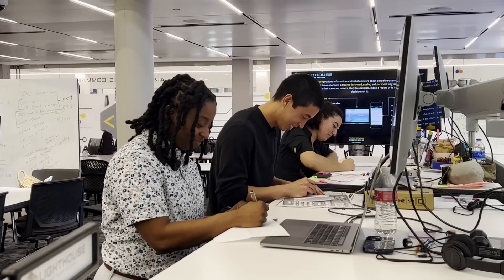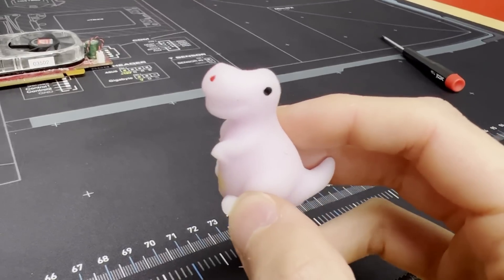Blindfolded PC building, 60-second drawing challenges, and a pink dinosaur. Believe it or not, all these things occurred to me during my day in the life of a US soldier experience. I promise it'll all make sense, but let's start at the beginning.